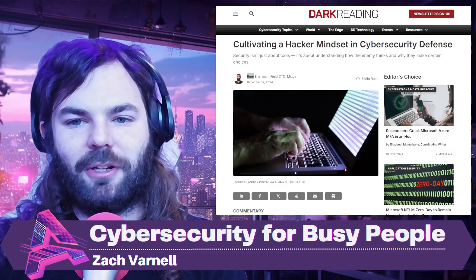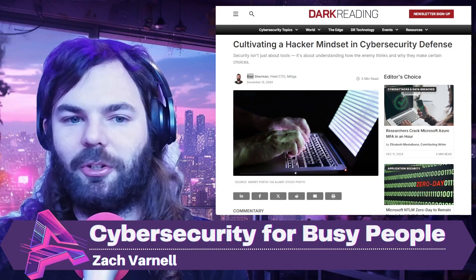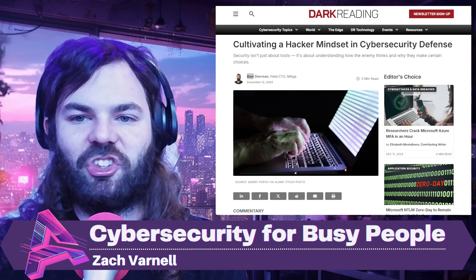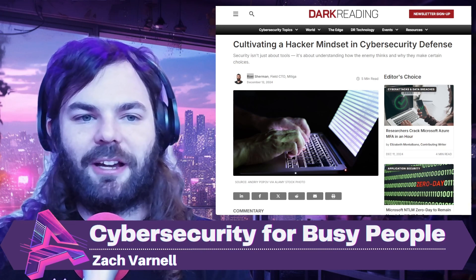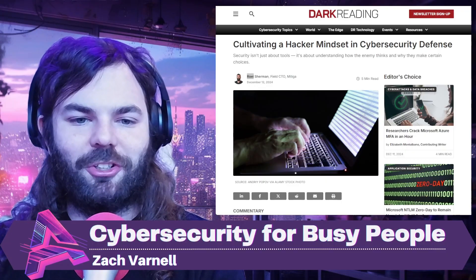If you're interested in penetration testing on your company's web apps or networks, or you know someone who might be, check out Asteros.com, reach out, and let's chat. That's it for this time on Cybersecurity for Busy People. We will see you next time. Thanks for watching.